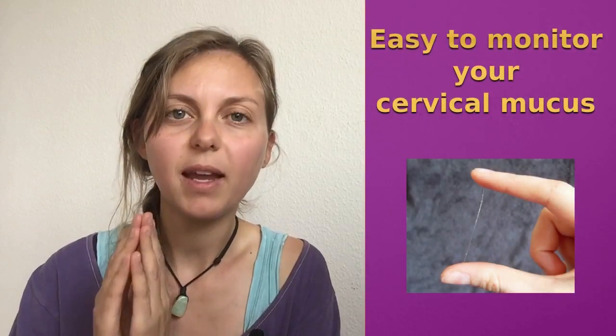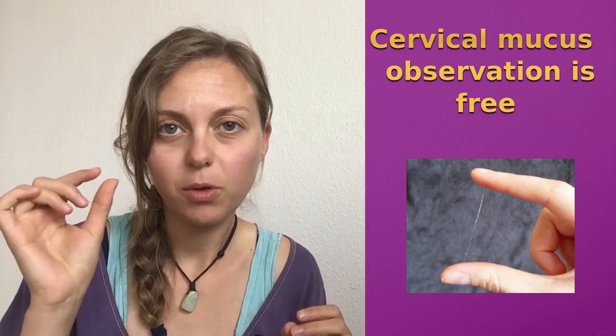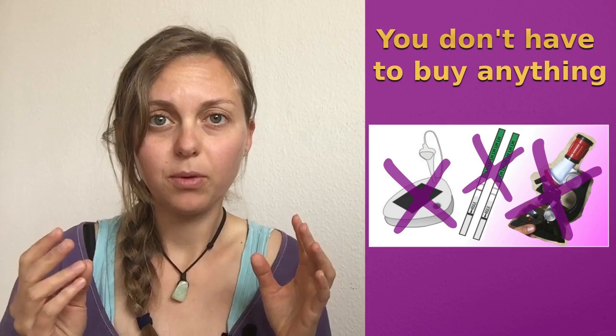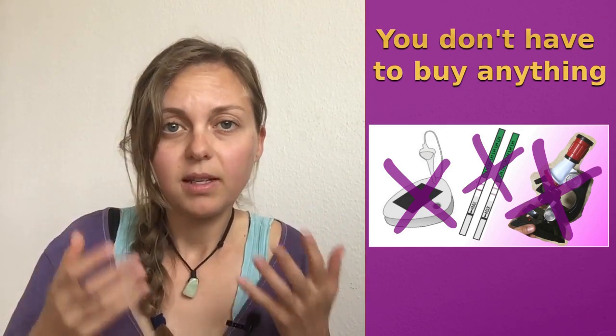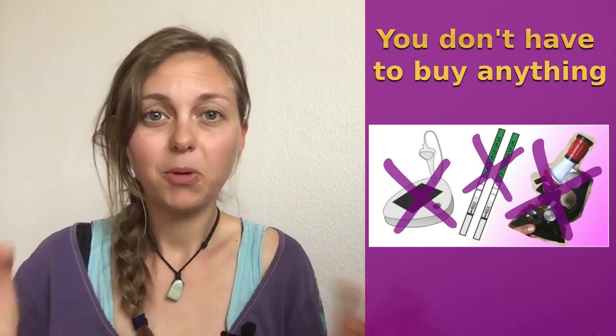It is very easy to monitor your cervical mucus because the only thing you need is your fingers, or you can use some toilet paper to look at your cervical mucus and check if it's stretchy or not. The best thing about cervical mucus is that observing it is completely free — you don't have to buy any tests or computers, because your cervical mucus is in your body naturally. You can see it only with your eyes; you need no microscope.